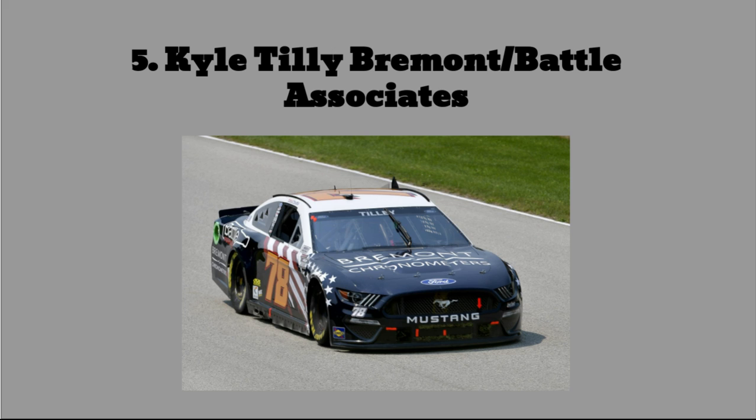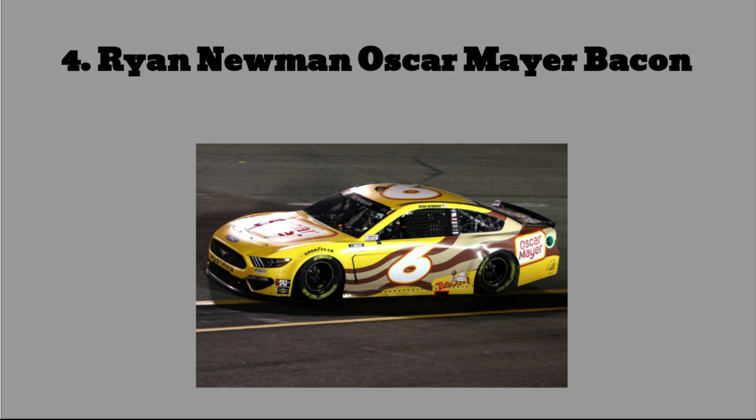And number 4 — we're starting to get into the four paint schemes that I knew for a fact were going to be on this list. Number 4: Ryan Newman's Oscar Mayer bacon car. For some reason at the very beginning of the year they made a phenomenal Oscar Mayer paint scheme — that bright orange car that raced at Homestead, Bristol Dirt, and Richmond. But then for whatever reason they switched at midyear and made these terrible paint schemes. This one is just an ugly yellow with a weird-looking bacon stripe, and the Oscar Mayer logos are kind of just there. It is just so bad and really ugly.